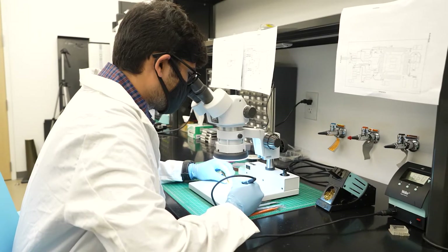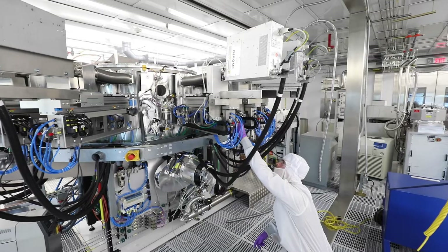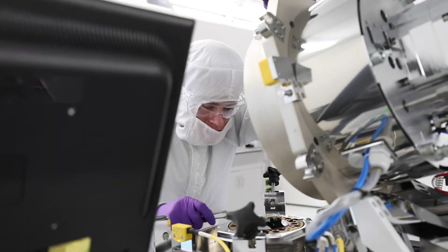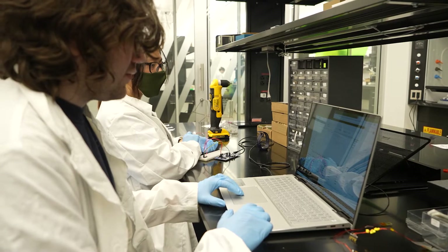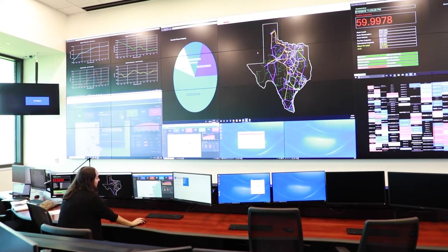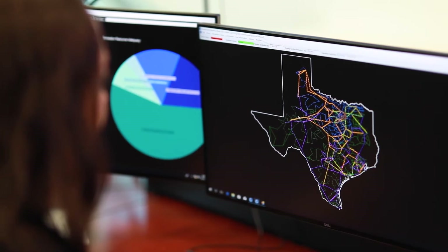These labs are a few of many other labs and facilities that students in the Department of Electrical and Computer Engineering have access to throughout their academic careers. Under the guidance of our diverse, experienced faculty, students have ample opportunities to expand their knowledge and skills as researchers.